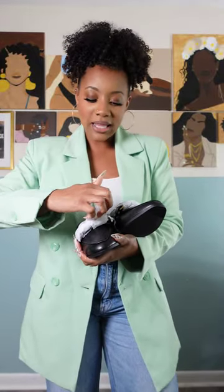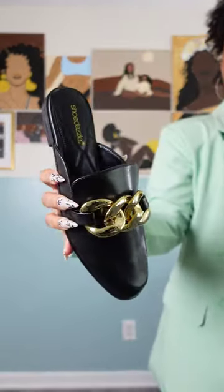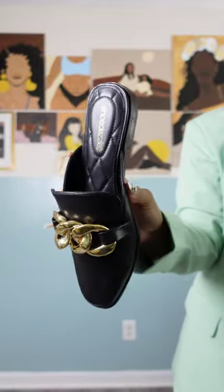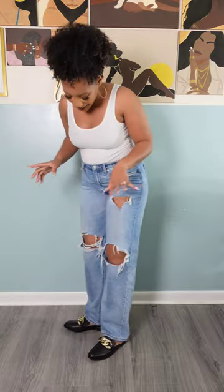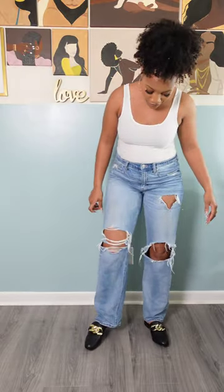They're loafers! I feel like people have a misconception about loafers — you think of loafers and you automatically think like freaking boomers. No, we have reinvented the loafer. They have come a long way from having a penny stuck in them. Look how cute that is! And it's a slip-on, so easy to throw on and go. Here are my comfy loafers — these are so freaking cute!